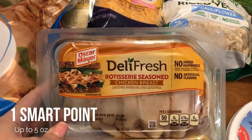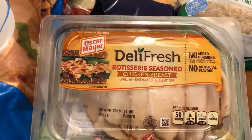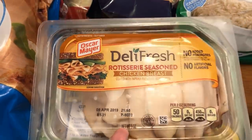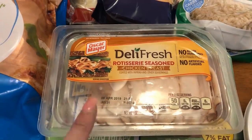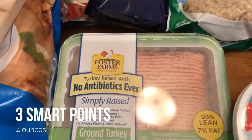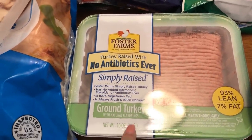For the roll-ups I was going to do turkey, but I found this rotisserie seasoned chicken breast — it was less sodium so I thought I'd pick it up. Since they were out of crescent rolls, I'm going to do something with two-ingredient dough with this instead. I also needed some ground turkey — this is the 93% lean ground turkey — for the turkey chili.